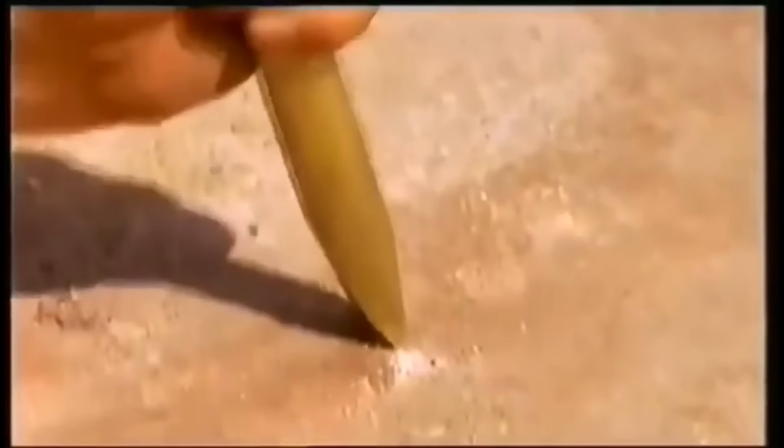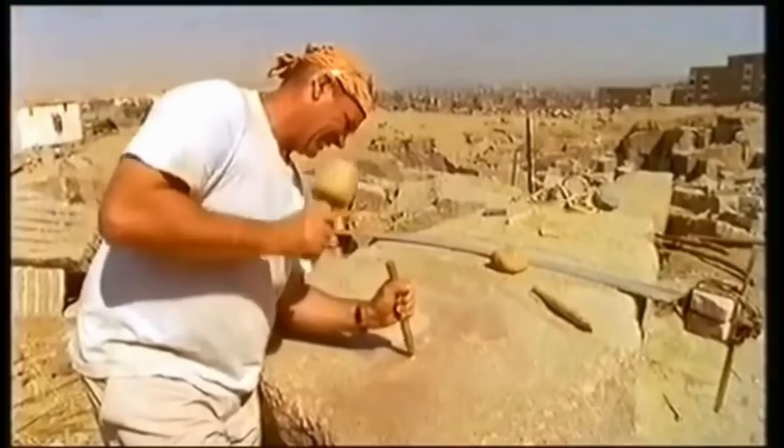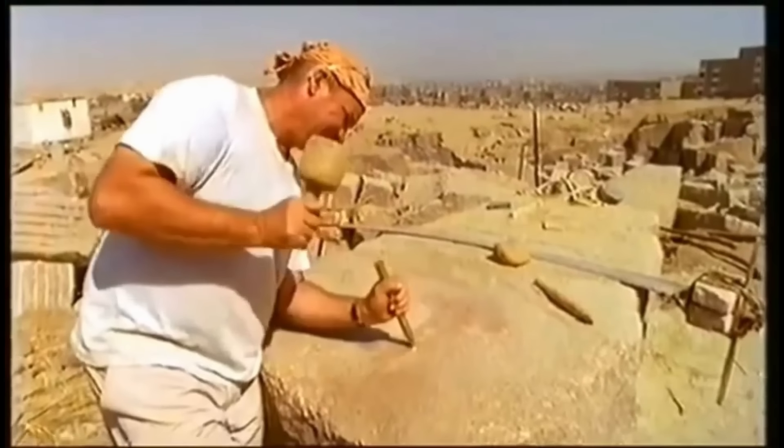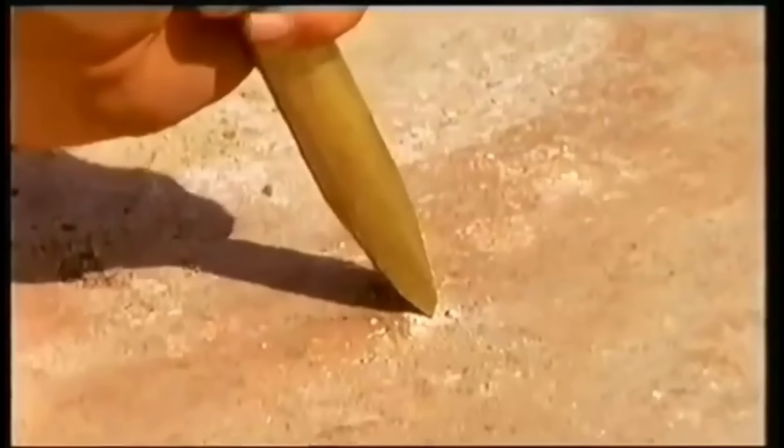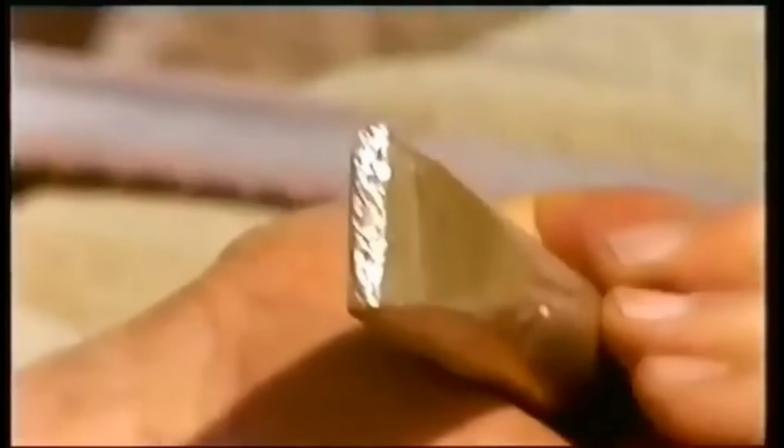That was a notable Egyptologist testing stone hammers and bronze chisels on limestone in an attempt to recreate the Sphinx's nose. After a few days of work, they barely made a dent, and the chisels themselves, after just a few dozen strikes, were worn out and useless. Clearly not a feasible explanation. What you didn't see is that later in this documentary, they completely gave up and resorted to using power saws to finish the task. But that was bronze chisels on limestone — wait until you see what happened when they tried it on granite.